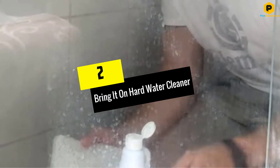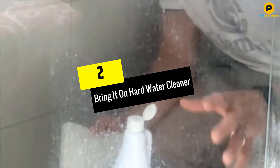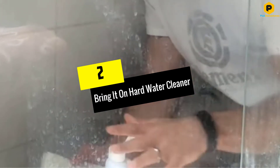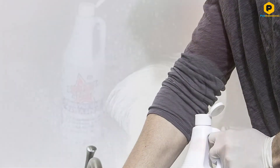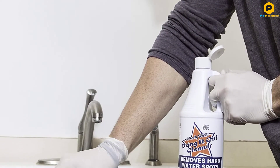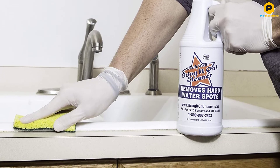At number 2, we have the Bring It On Hard Water Cleaner. If you live in an area with hard water, you might notice a significant amount of mineral buildup. This can quickly clog up your drains, settle on the sides of your bathtub, and restrict the faucet's flow rate. Bring It On created this formula specifically for hard water stains. It uses oxygen bleach to lift and dissolve stains for optimal results. There are no harmful chemicals, making it a great choice for homes with small children and pets.